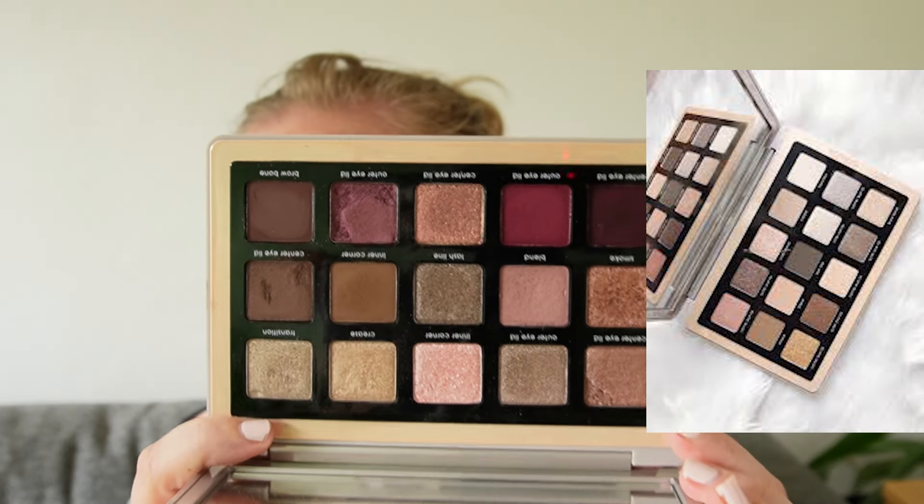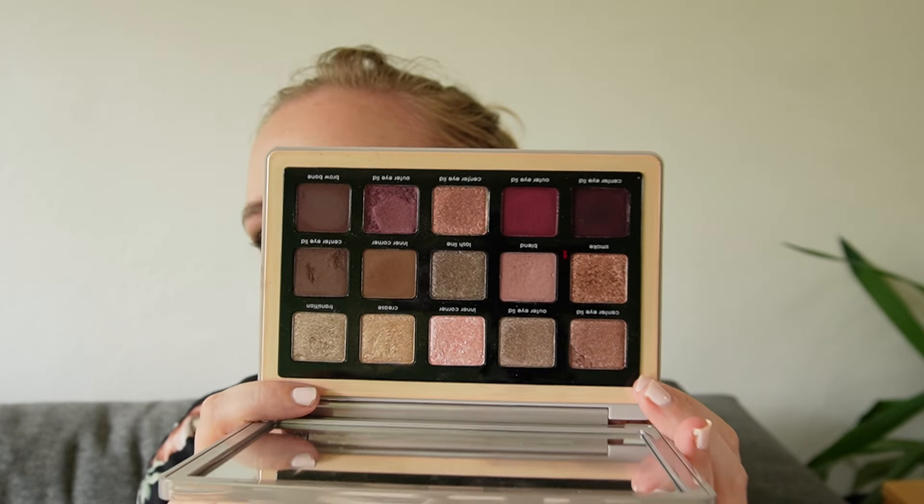Next up is the Natasha Denona Glam palette. I'll pop a picture of the original color story because mine has been rearranged — I tend to do that with a lot of my palettes if I don't like the color story. This is now a really beautiful neutral color story with some pops of rosy tones. I put the multi-chrome from the My Dream in here and it works beautifully. The original Glam had a lot of cool tones, which I enjoyed, but I've used a lot of those cool tones to fill one of the other Natasha Denona palettes coming up later. As much as I liked those colors individually, I didn't love the palette as a whole — so I ended up rearranging four of my Natasha Denona palettes, and this is the first of two you'll see in this video.